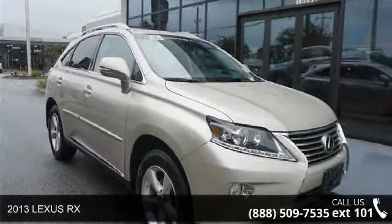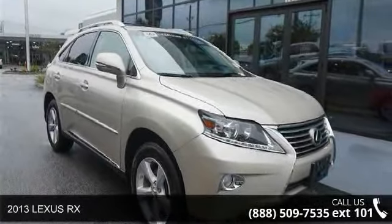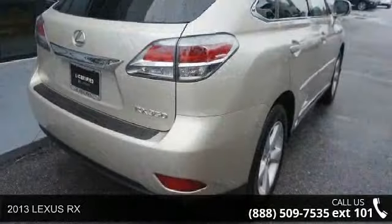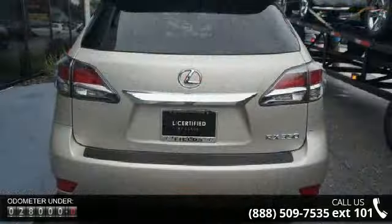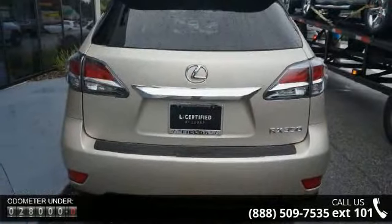Step into the 2013 Lexus RX. If you are looking for a first-rate auto, this one could be yours today. This vehicle comes with a reliable six-cylinder engine connected to a smooth-shifting automatic transmission.